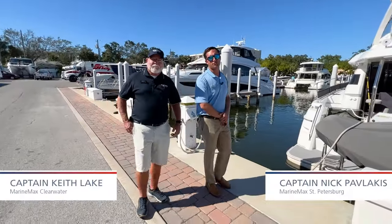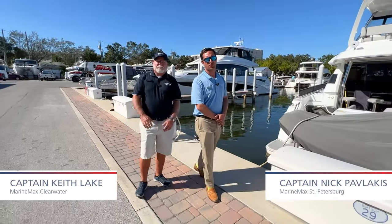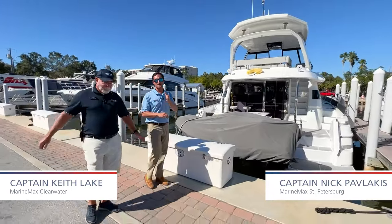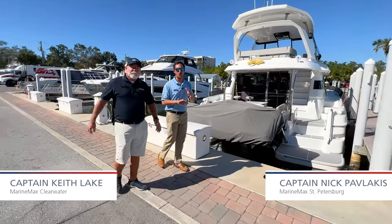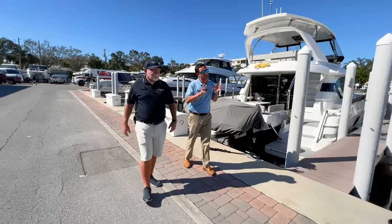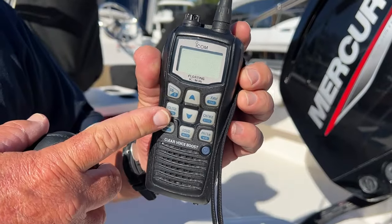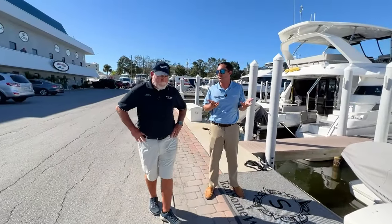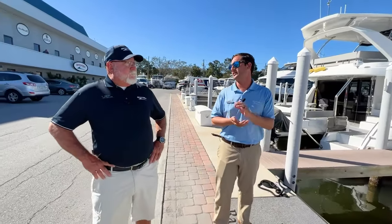Hi guys, Captain Nick Pavlakis here with MarineMax in St. Petersburg, and Captain Keith from MarineMax in Clearwater. Today we're going to be talking about something that gets a little confusing. It can be a lifeline, it can be a means of basic communication, but there are quite a few different channels on there — so what does each one mean exactly?